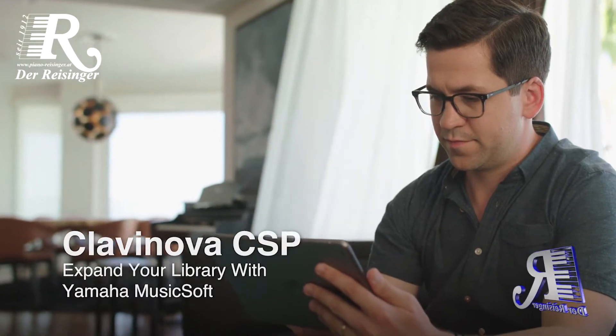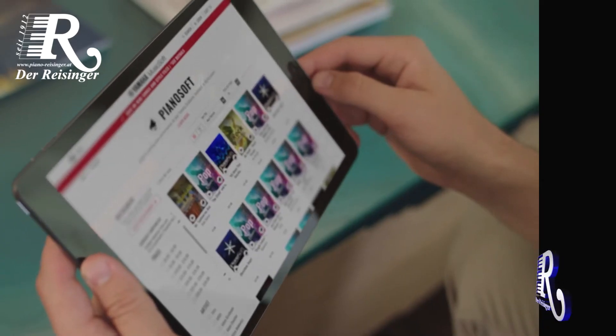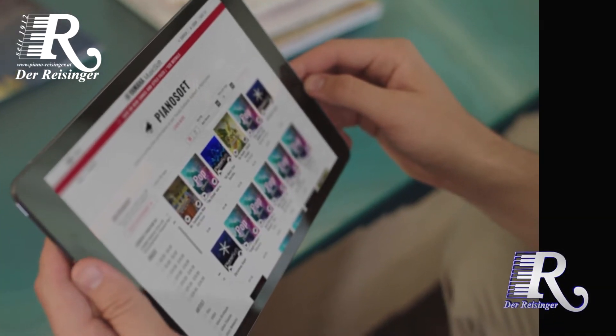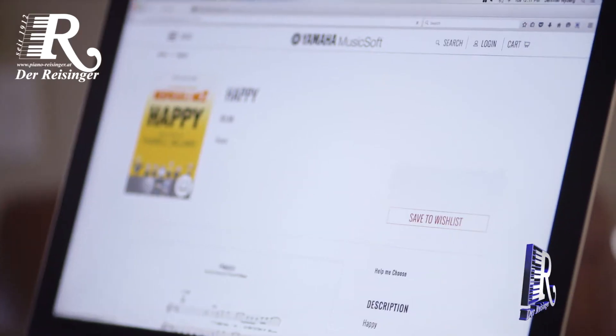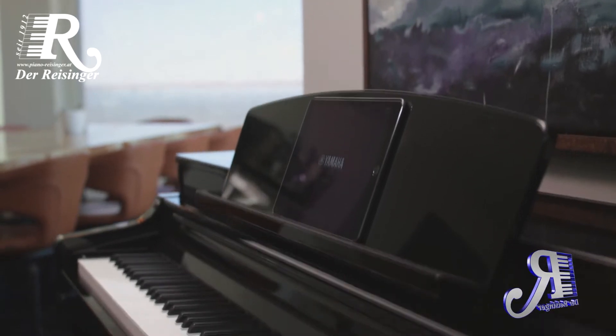Yamaha MusicSoft is an ever-expanding library of content designed for you to enjoy your Clavinova to its full potential. Discover songs, lessons, tracks and more, all specifically tailored for your instrument.